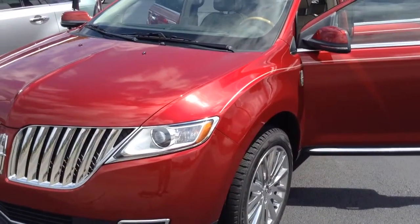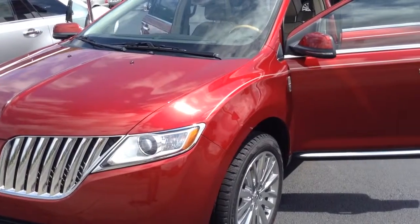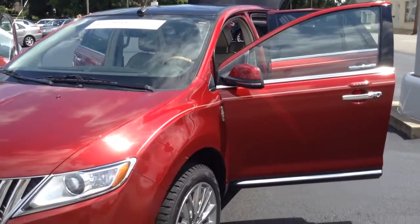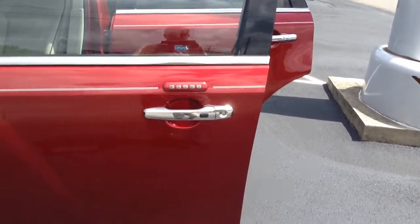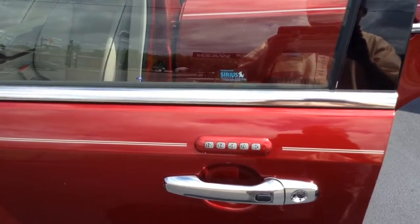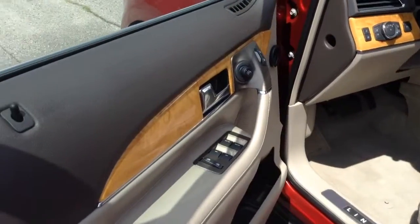When you're looking at this particular package, folks, beautiful ruby red metallic with a stone gray leather interior, absolutely loaded with a panoramic roof. It has it all. When you're talking about comfort and convenience, you've got the touch pad on the driver's door for ease of getting in and out, as well as the remote keyless fob and the remote start.